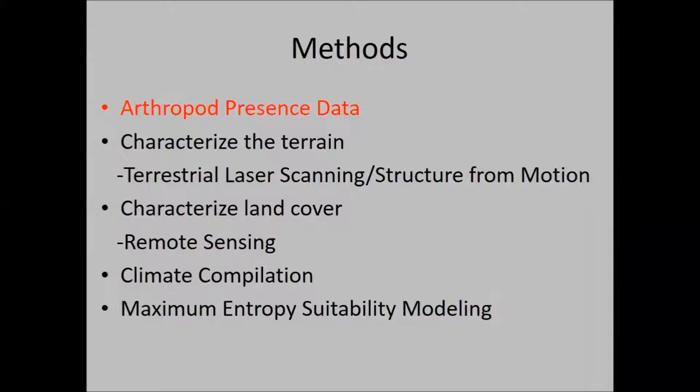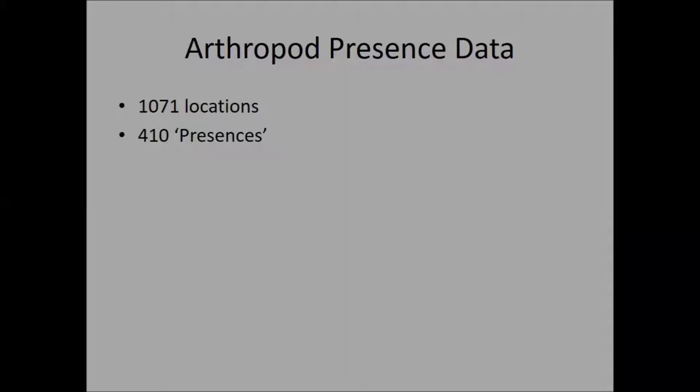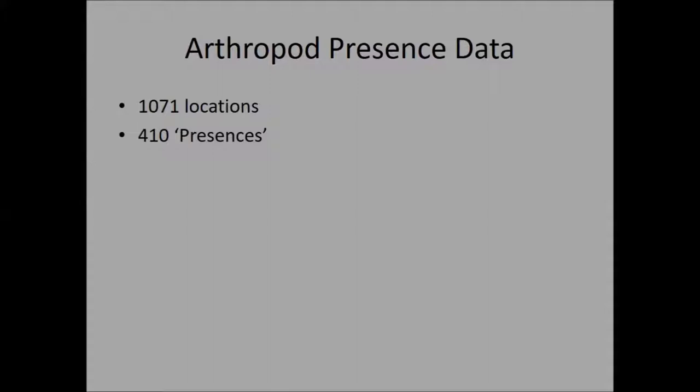First and foremost you need to know where the bugs are or have been caught in the past. We have a very detailed, lengthy record of not just the wēkiu bug but many other bugs caught on the summit. There have been more than 1,071 trap locations to date, with 410 positive hits — 410 locations of successfully capturing the wēkiu bug.